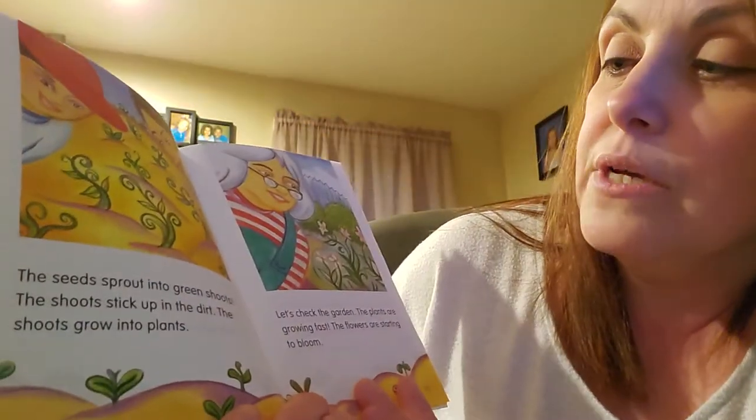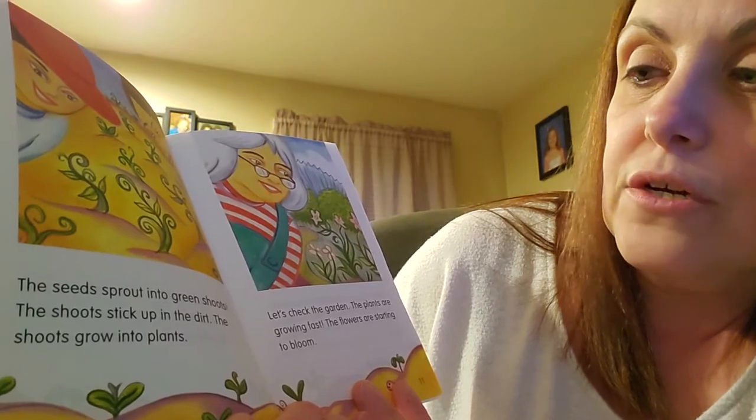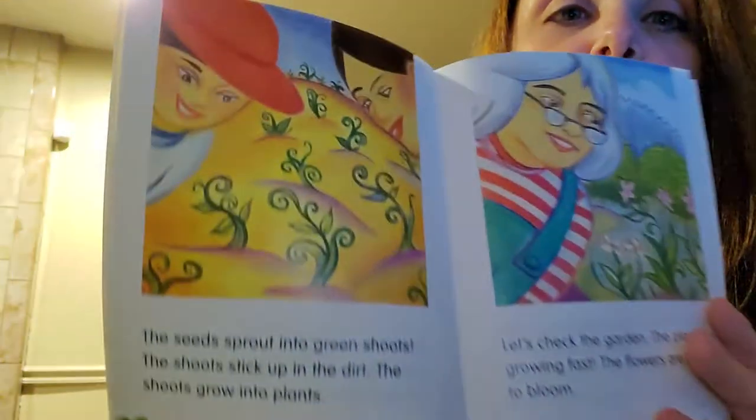The seeds sprout into green shoots. The shoots stick up in the dirt. The shoots grow into plants.